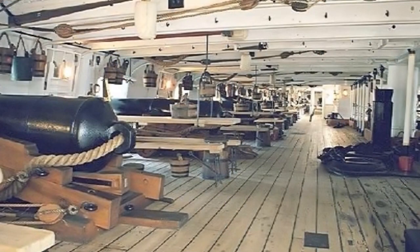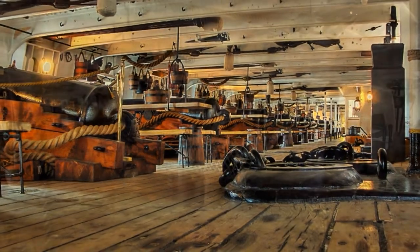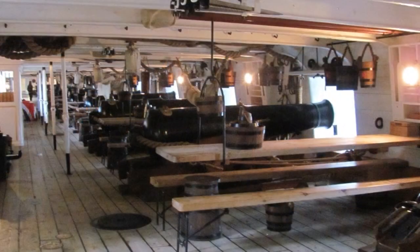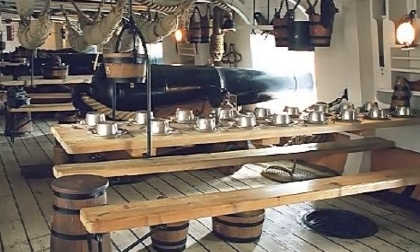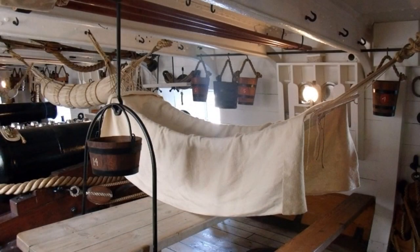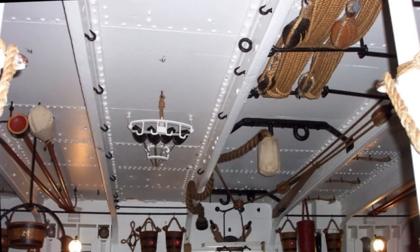For the majority of Warrior's crew, the main deck was their world, where they ate, slept, worked and played amongst the ship's main armament. The crew were organised into messes, with each mess occupying the space between two of the main guns. A table and bench seats were lowered from the deck head to provide seating for some 18 men. At night, the crew unrolled their hammocks, slinging them from the iron hooks set into the cross members of the deck head above.